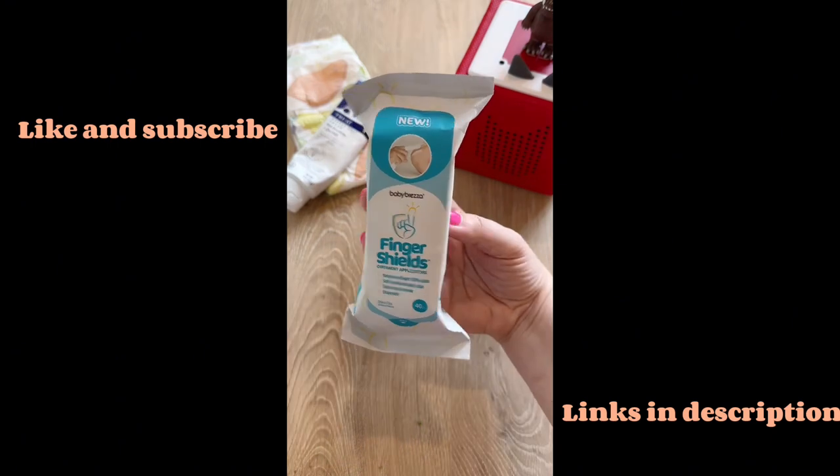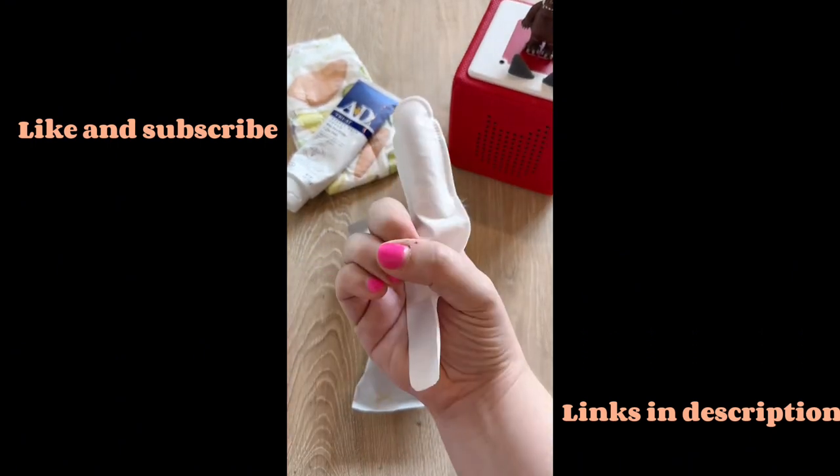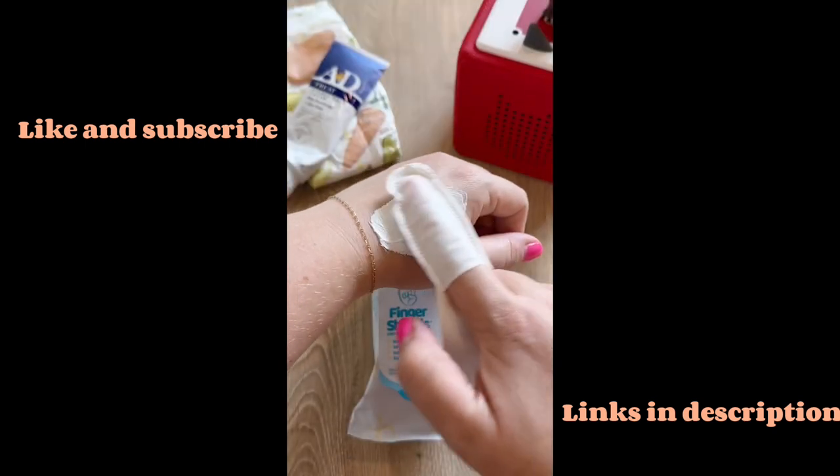These disposable finger shields are a must-have. They prevent diaper cream from making a mess and getting all over your fingers. You just slip them on, lather up the bum, and then simply throw it away when you're finished.